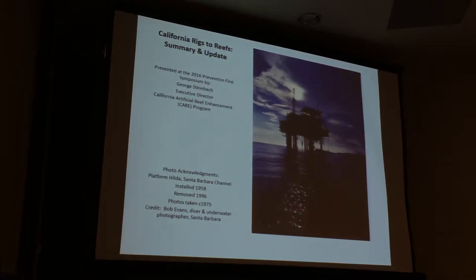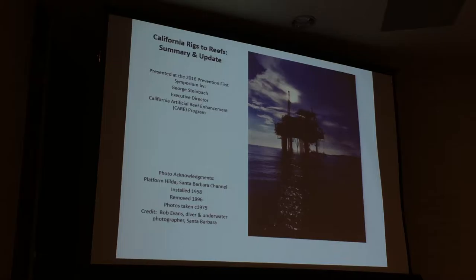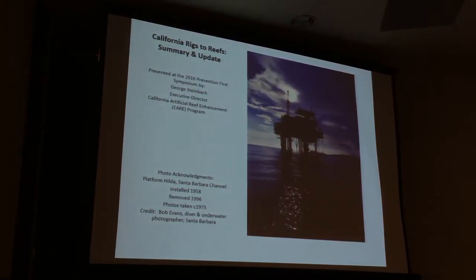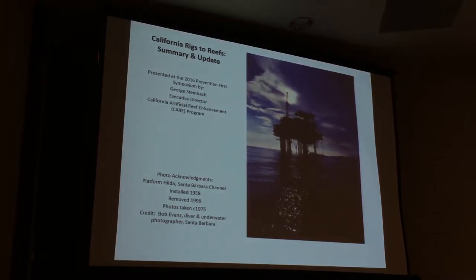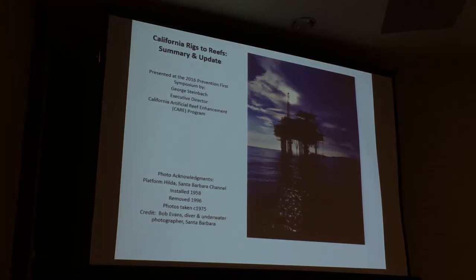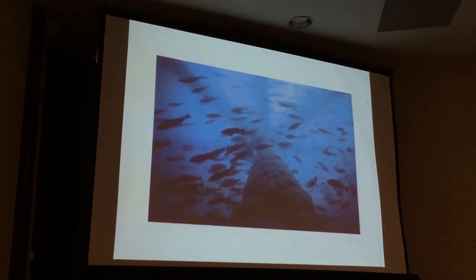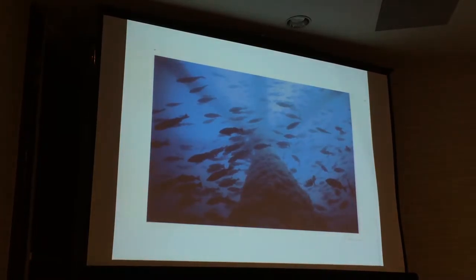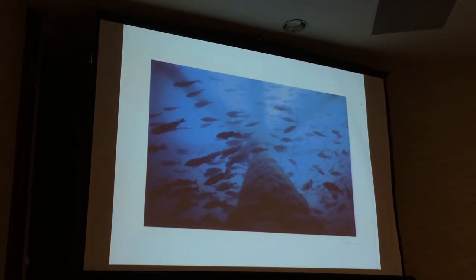This is a photo of Platform Hilda in the Santa Barbara Channel. It was installed in 1958 in about a little over 100 feet of water and was removed in 1996. These photos were taken in the mid-1970s, around 1975, as part of one of the first surveys and studies of the California offshore platforms by a marine biologist. The photographer was Bob Evans, a diver and underwater photographer from Santa Barbara. You can see the abundant fish life around the platform — these are rockfish, a group of native California rockfish species that live on natural rocky reefs but are also found in abundance on these platforms.